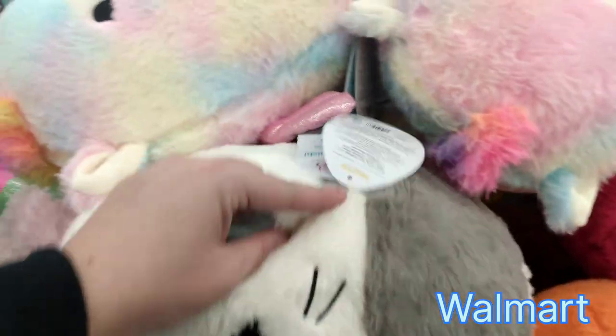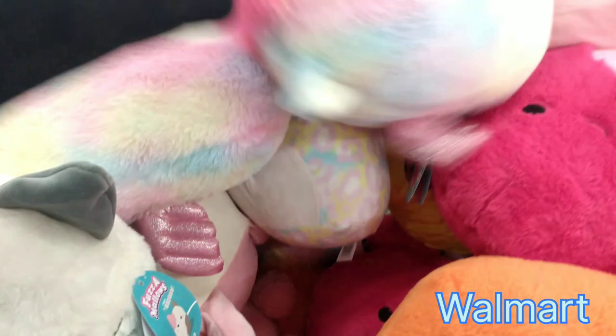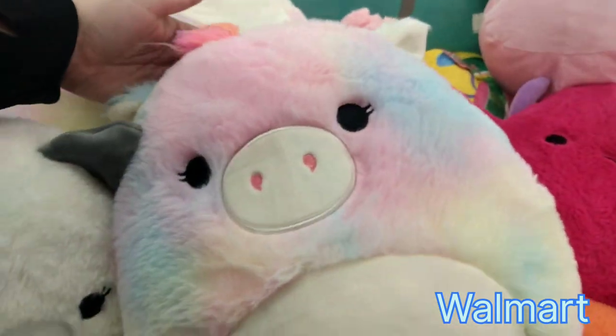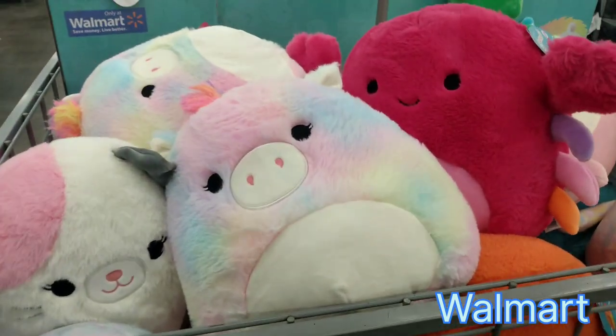I went down the main aisle and I did find an end cap full of Squishmallows. Here is one of the specialty ones — it's a rare Paisley. She's back again; she was there last year and now she's back. We have a crab here — I haven't seen this one before.